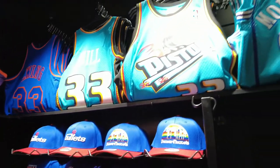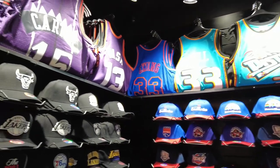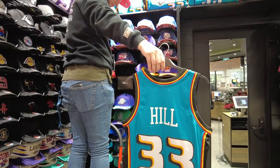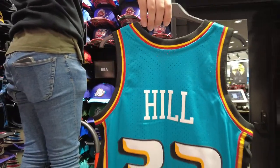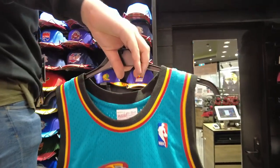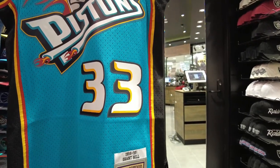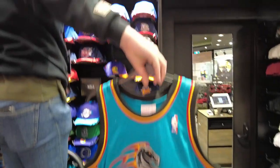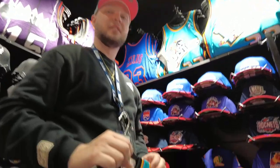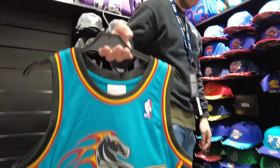Grant Hill, Alonzo Mourning, Grant Hill, Patrick Ewing — got all the dope throwbacks! Wow, look at this Grant Hill — turn this around brother, look at it! So this is Mitchell and Ness, right? How much do Mitchell and Ness throwback jerseys go for? They normally go for more — we're selling them for about $180. In the States you're normally looking at about $250. They're old school, retro guys — people you don't see in your normal everyday sports.